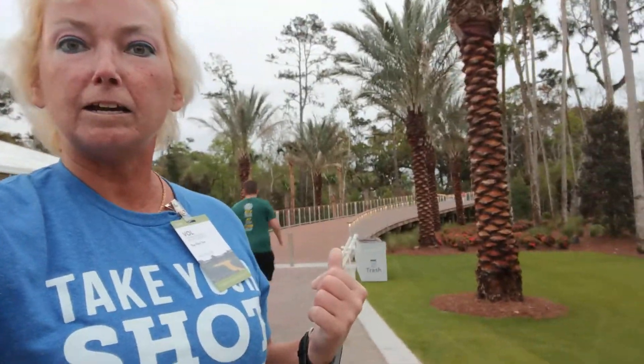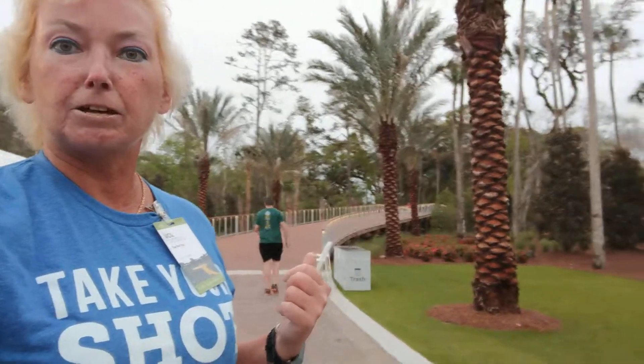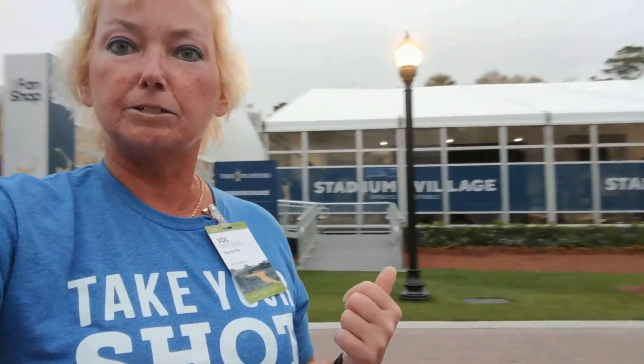It's right here at the redesigned new Jack Nicklaus entry gate. If you look behind me, we see the new boardwalk that they just constructed — it's brand new this year. And over to this side is the new location for Stadium Village this year.